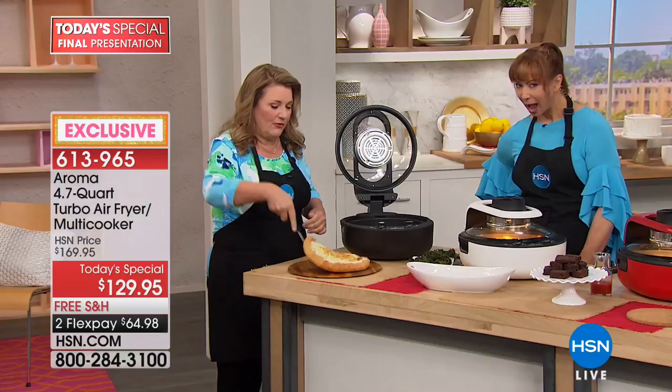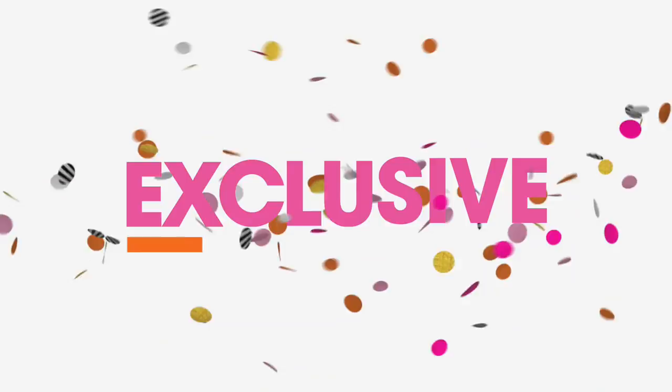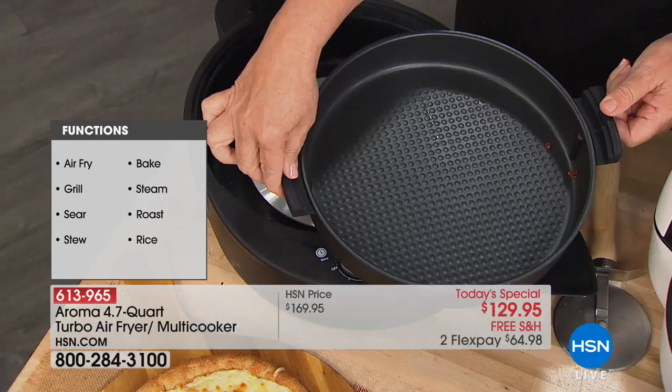We're going to do a frozen pizza, brownies, and more. Look at the close-up of the pan — let me show you how easy it is to wipe out. You've got a non-stick pan with silicone handles. There's a heating element on the bottom and a heating element on the top. Aroma has been around over 40 years; this is the only Aroma air fryer with dual heating.